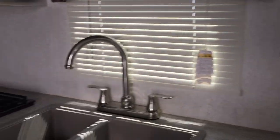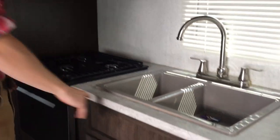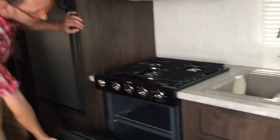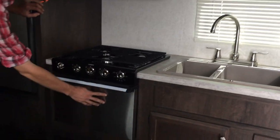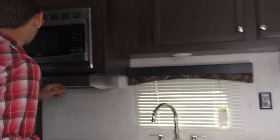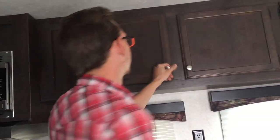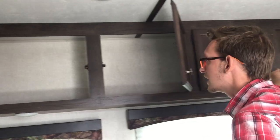Decent amount of kitchen space, Dometic oven and stove with a nice brushed stainless front, tool base and sink, stainless microwave, and plenty of storage.